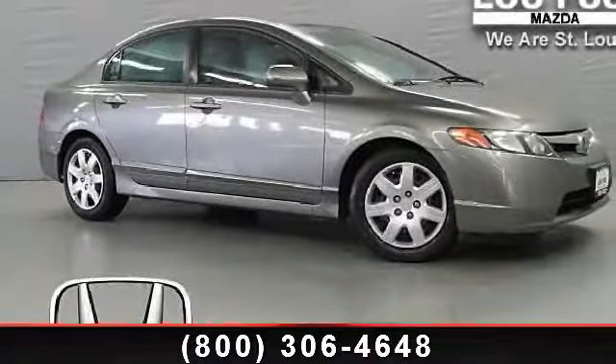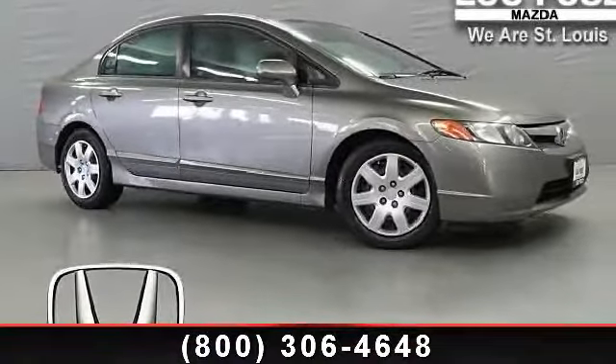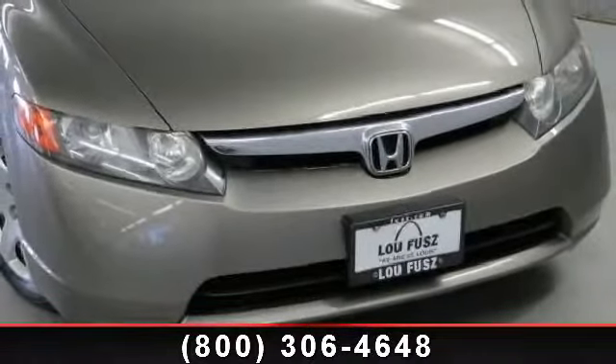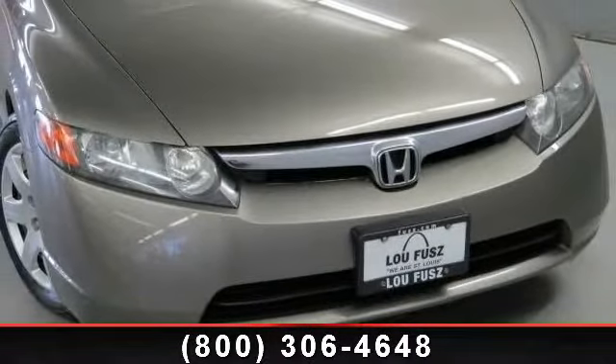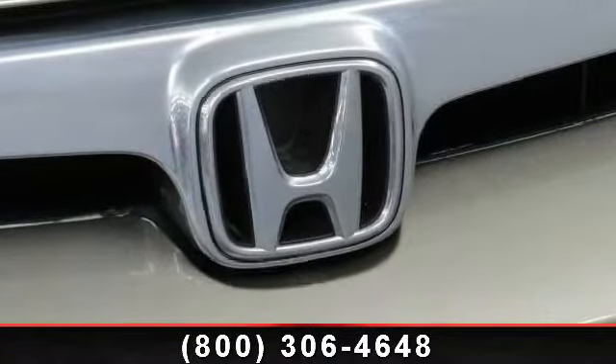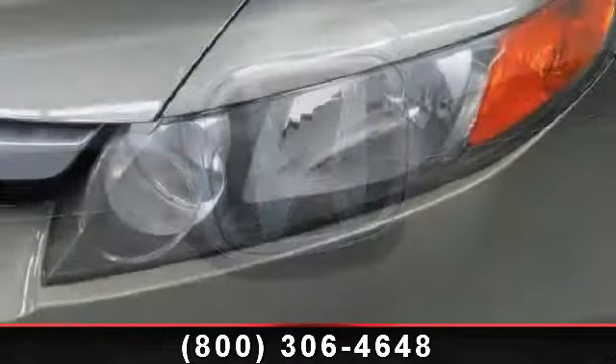Step into the 2006 Honda Civic LX. If you are looking for an automobile with great features, look no further. This vehicle comes with a reliable four-cylinder engine connected to a smooth-shifting automatic transmission. Enjoy these notable features: